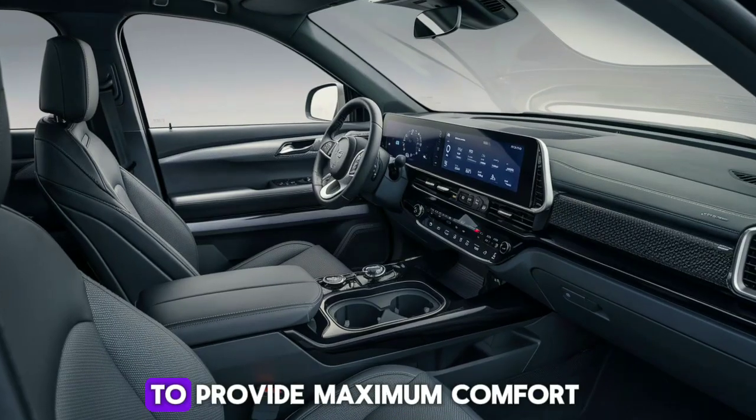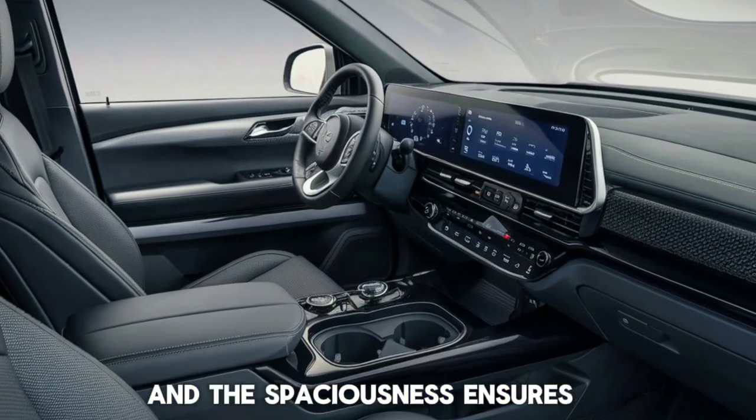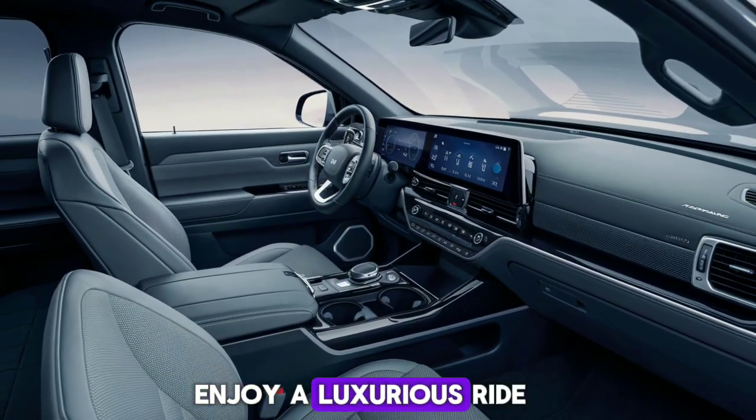The seats are designed to provide maximum comfort, even on the longest of journeys, and the spaciousness ensures that both driver and passengers enjoy a luxurious ride.